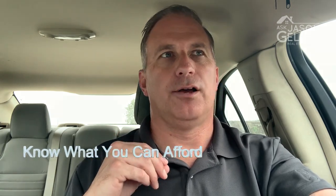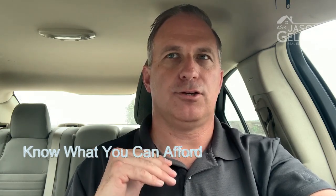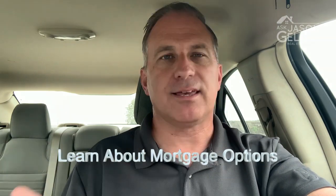Number four is know what you can afford. Know your budget. If you're looking at a home that's $250,000, make sure you can afford that payment as well as the taxes, homeowners insurance, and the potential cost of utilities. You can estimate those, but make sure you know what you can afford and what you feel comfortable with.